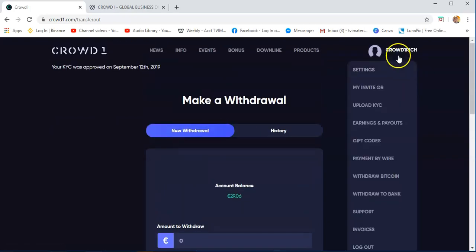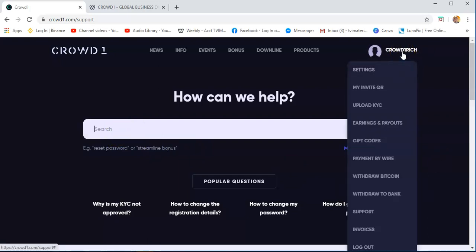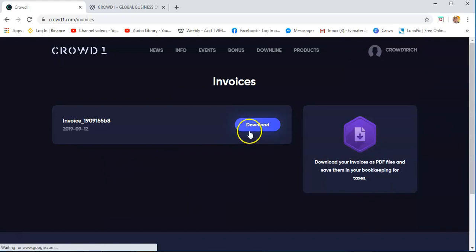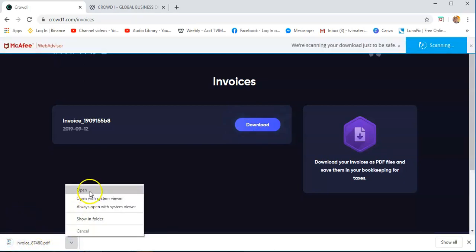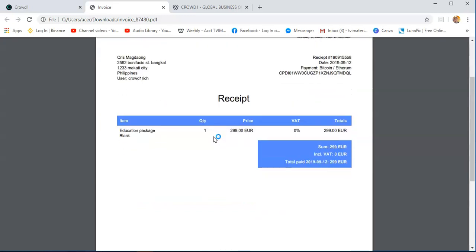Support — if you have any concern with Crowd1, with your account, or any problems, you just need to search any questions or raise a ticket. That's what they call it — once you are having problems or any concerns with your Crowd1 account. Now, invoices — this is like the receipt of your account. If you want to download the receipt from the time you joined Crowd1, you can download it, because some countries require submitting it to a government authority when joining any business.